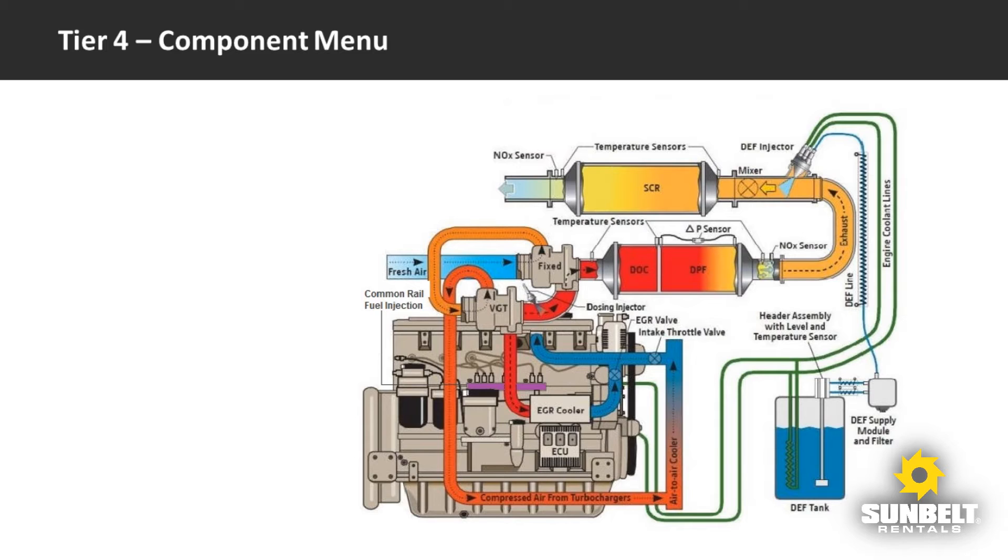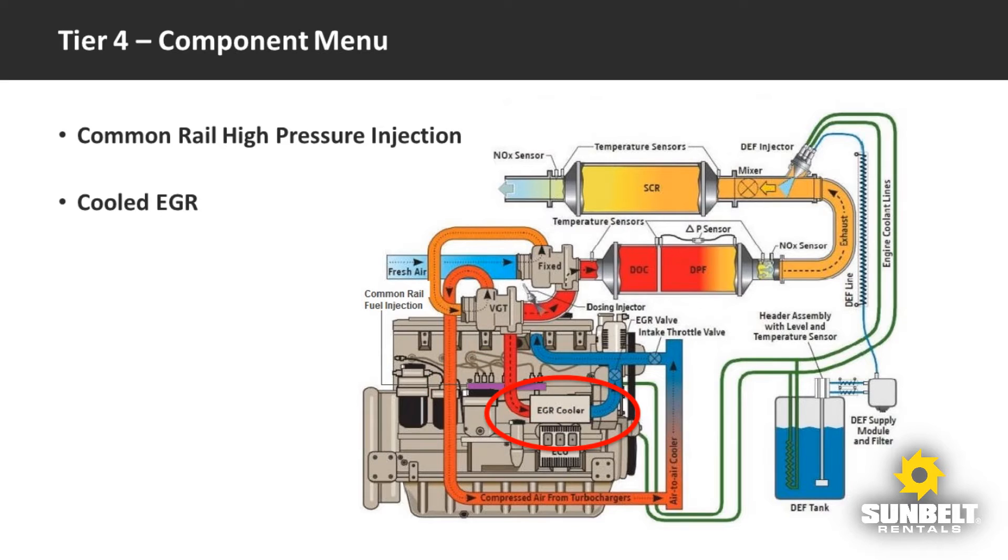It is important to keep in mind that manufacturers often use different combinations of these components. High pressure common rail fuel injection has been an essential factor from early tier stages and can employ pressures exceeding 25,000 PSI. Cooled exhaust gas recirculation systems, often referred to as EGR systems, have also been used to a certain degree in meeting emissions standards during the earlier tier stages.